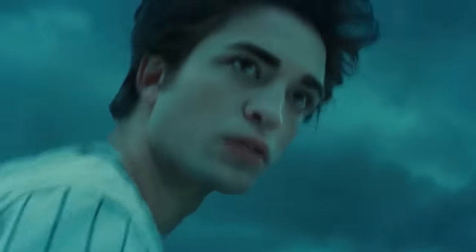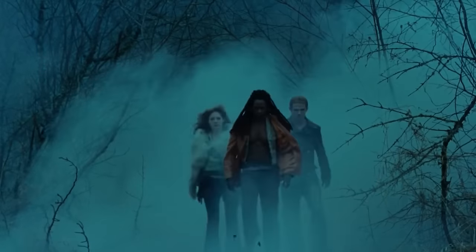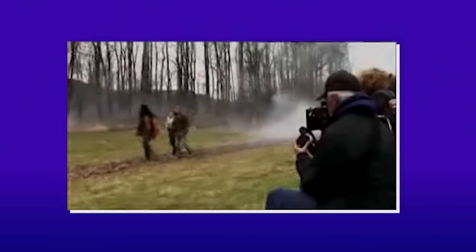The most impressive part of the scene is how they got the vampires moving. For the Cullens, they were attached to ropes and harnesses while running to help them achieve a smoother glide. But for villains James, Laurent, and Victoria, their actors walked through the field on a magical green carpet to make it seem as if they were floating.